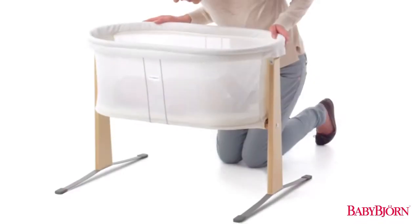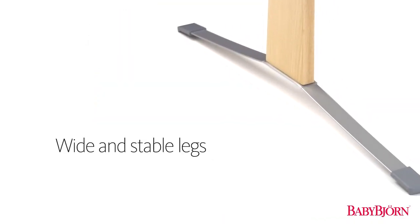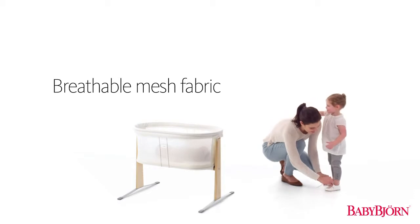The sturdy design features a safe and stable platform that also protects the floor. And the Baby Bjorn Cradle's breathable mesh fabric makes it easy for you to keep an eye on your newborn.